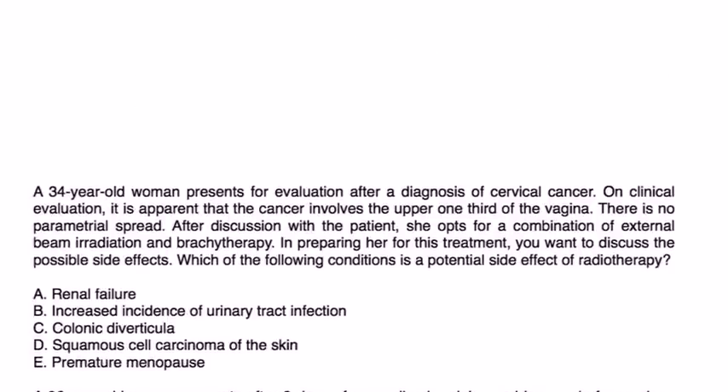A 34-year-old woman presents after a diagnosis of cervical cancer. The cancer involves the upper one-third of the vagina with no parametrial spread. She opts for a combination of external beam irradiation and brachytherapy. In preparing for treatment, you want to discuss the possible side effects — which of the following is a potential side effect of radiotherapy? One of the side effects of radiotherapy is loss of ovarian function and premature menopause. So the answer is choice E.